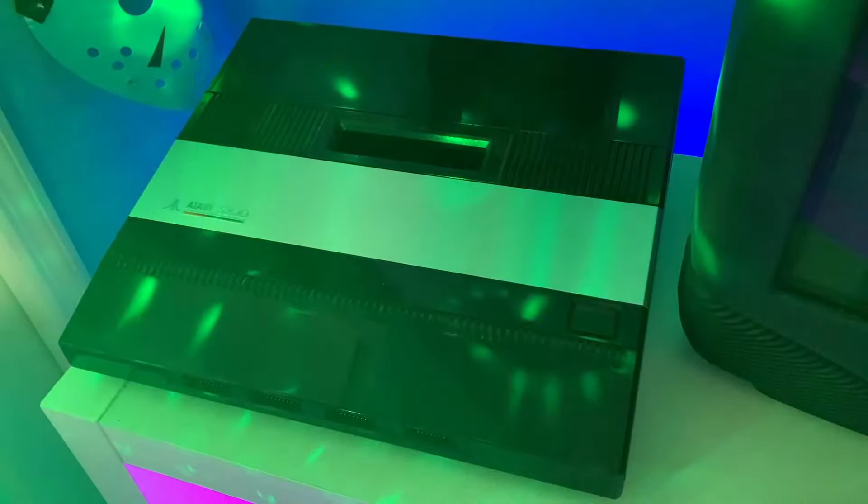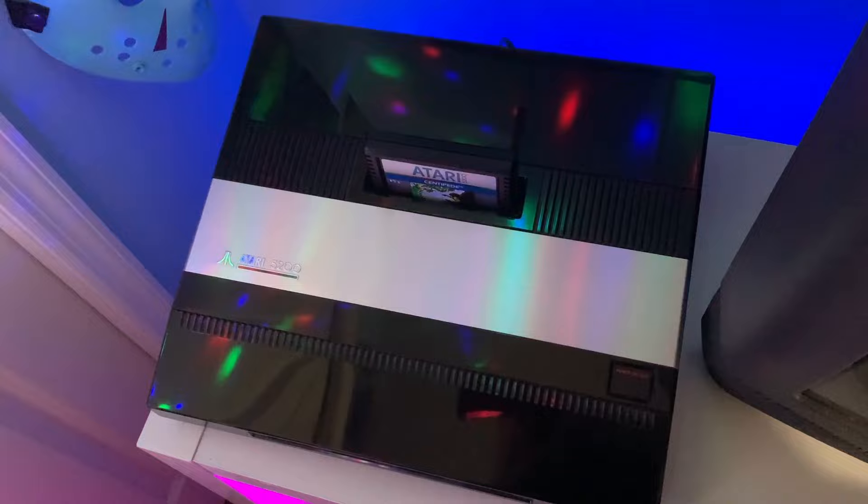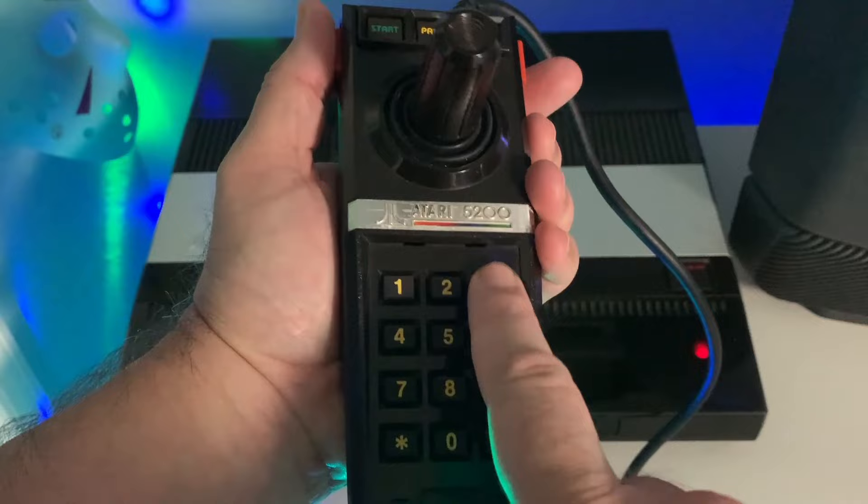The Atari 5200 was a game system released in 1982 using three-year-old hardware from Atari's 8-bit computer line. It is one of the largest game consoles ever, with a hidden panel for storing the controllers. Speaking of the controllers, they used an analog joystick with buttons on the sides and a numeric keypad. They are notoriously unreliable and uncomfortable, making them known as one of the worst controllers ever made.